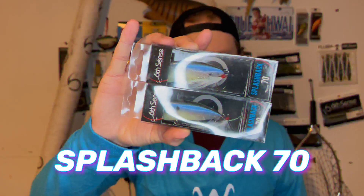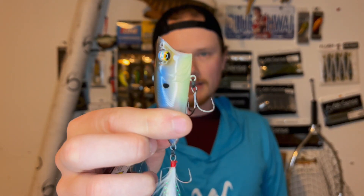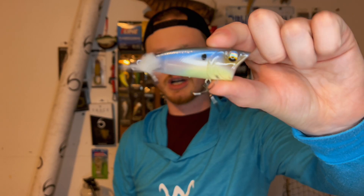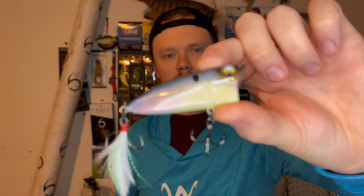We also got two top water hard baits — the Splashback 70 in Ghost Bone Marrow. This is my favorite ghost color and my favorite top water lure of all time. They were all out of the 90 size, which is my favorite, but we have the 70. I caught my PB largemouth bass of four pounds here in Michigan on the Splashback 90. This popper walks really well and has a special keel body that makes it look like a bigger profile. That Ghost Bone Middle color is so natural — fish can't discern the difference between real and fake.